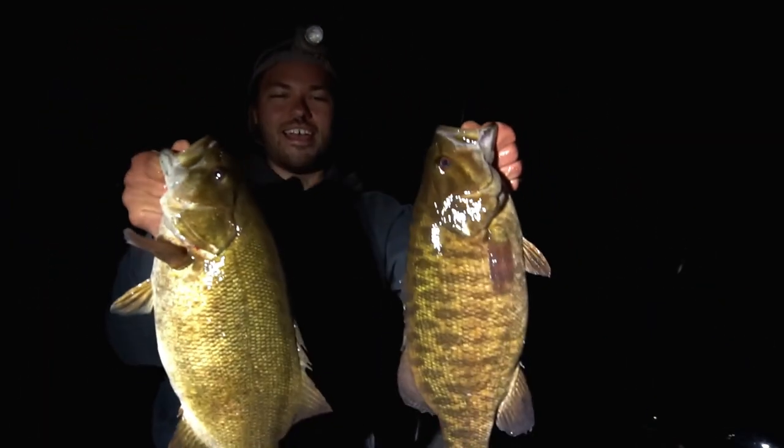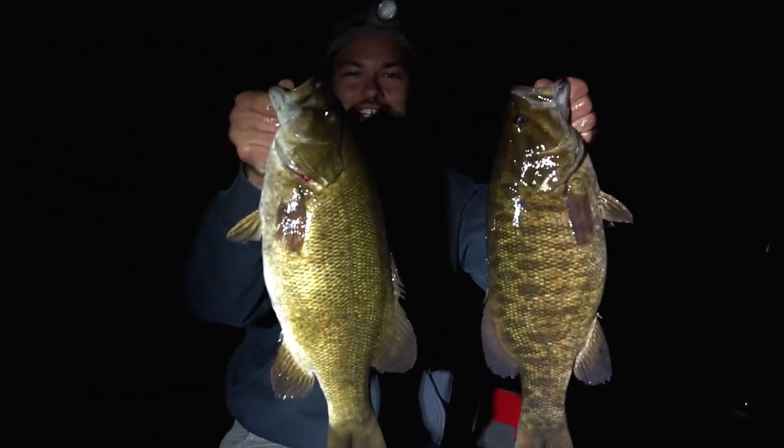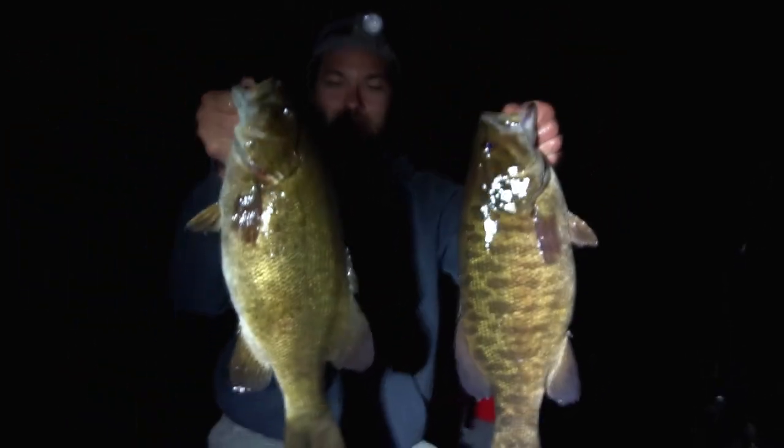After dark. Mega giants. This bite is something I've never experienced in my life.